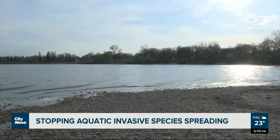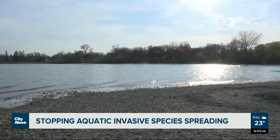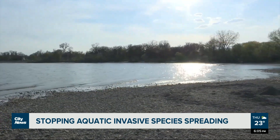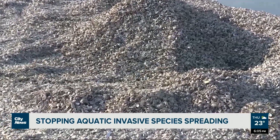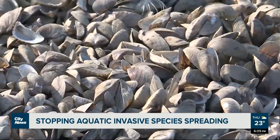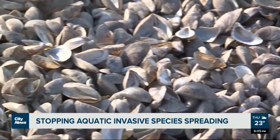Zebra mussels are a species of particular concern, in part because they out-compete fish and other species for food, are associated with larger, more frequent algae blooms, and they reproduce quickly. One female zebra mussel can produce up to one million eggs a year.